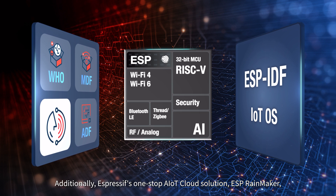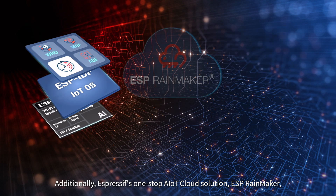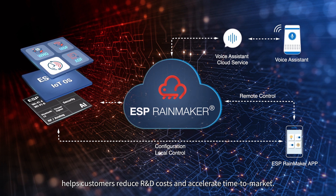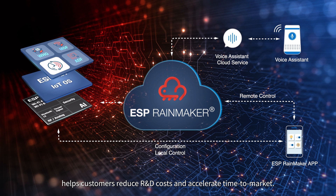Additionally, Espressif's one-stop AIoT cloud solution, ESP RainMaker, helps customers reduce R&D costs and accelerate time to market.